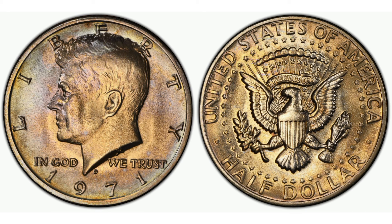The D mint mark on these coins indicates that they were struck at the Denver Mint, one of several mints in the United States responsible for producing currency. While millions of these coins were produced, finding one in uncirculated condition or with unique die marks can be quite a challenge, adding to the excitement among collectors.